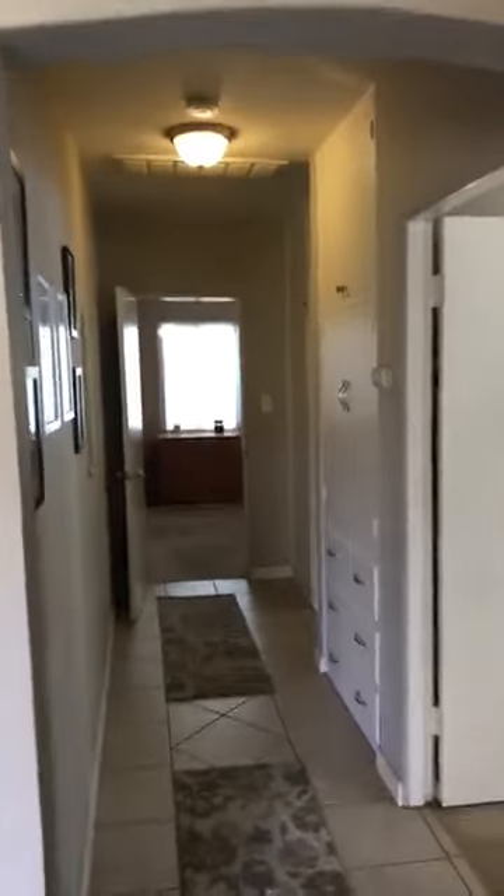Double pane vinyl windows throughout, four stairs, central air, carpeting, tile. The front house is three bedrooms and a bath with a linen closet. Full bath, lots of closet space here in the back bedroom. Now the third bedroom in the front of the house could actually be turned into a mother-in-law setup or a separate rental unit.